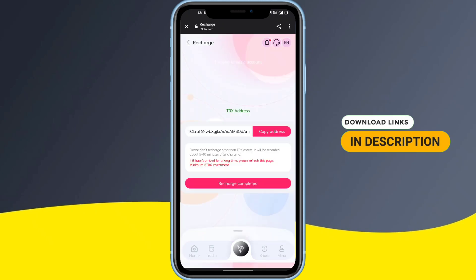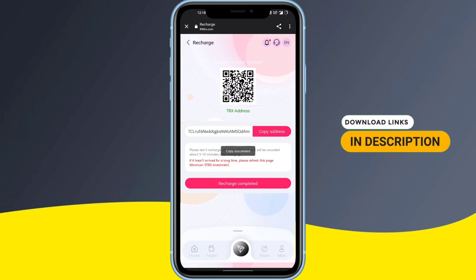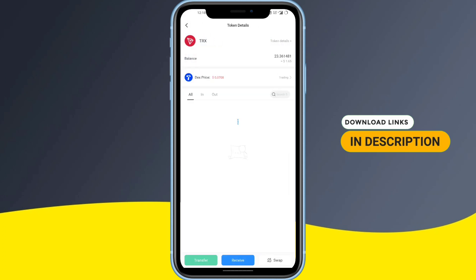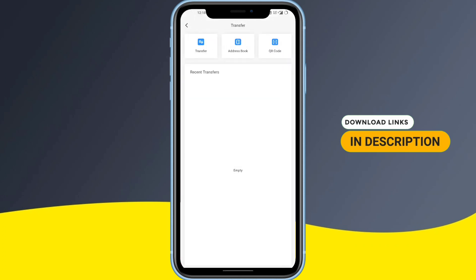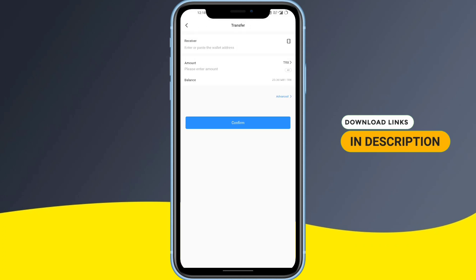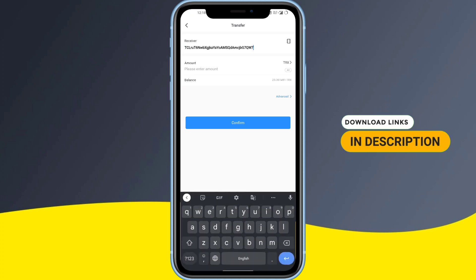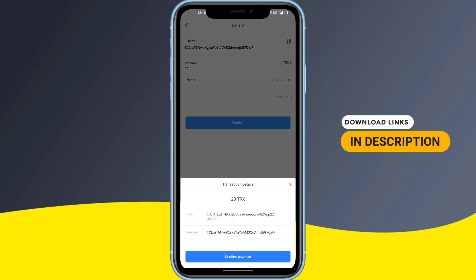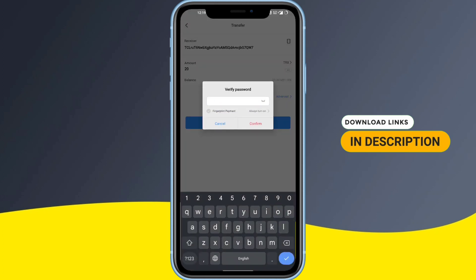Now I'll tell you about the deposit — how to add money to the site. Simply click on 'Transfer to Basic' and copy the address. Then go to your TRX wallet app, enter your wallet address, and I'll add 20 TRX. Click on TRX, click on Transfer, then click Transfer again. In the receiver field, paste the wallet address you copied from the site. I have 20 TRX and I'll confirm it.